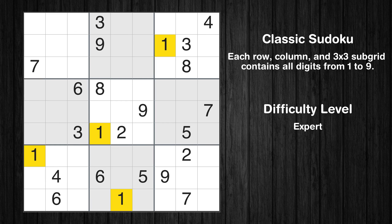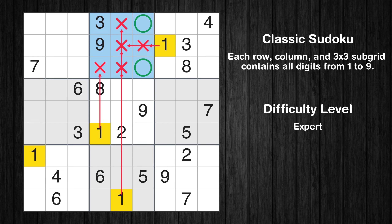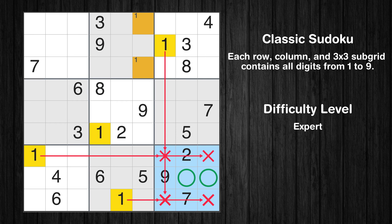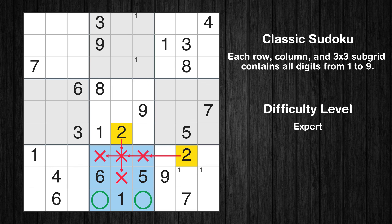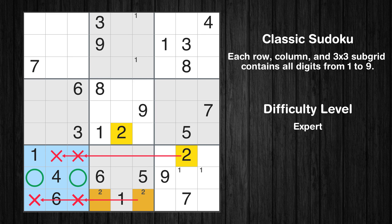Let's move to number 1. Only two positions left in the second box where value 1 can be placed. Only two positions left in the ninth box where value 1 can be placed. No other boxes have just two candidate cells available for value 1. Let's move to number 2. Only two positions left in the eighth box where value 2 can be placed. Only two positions left in the seventh box where value 2 can be placed.